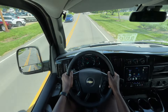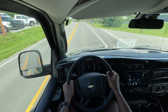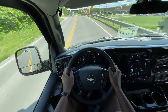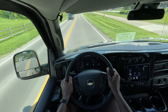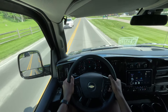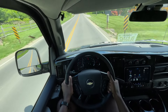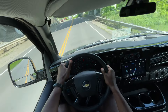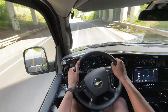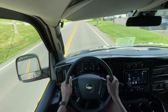Starting the test drive in this Express Low Top van — a very nice ride overall. As opposed to the high top, I feel like this is a bit more controllable. It feels like a standard cargo van. I don't feel like it's about to tip over going around a corner. Not that the high top would, but this just feels more centered towards the ground.